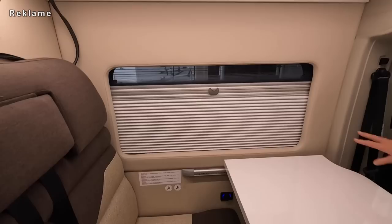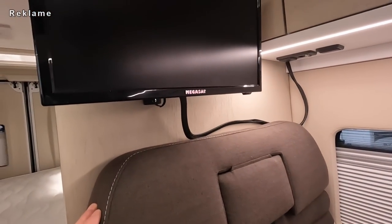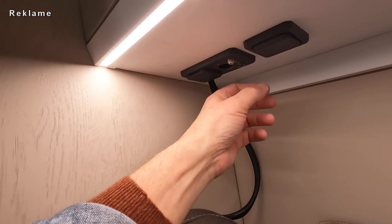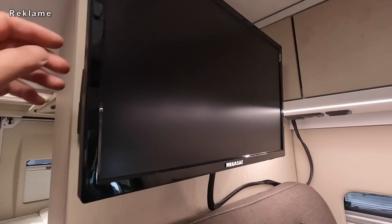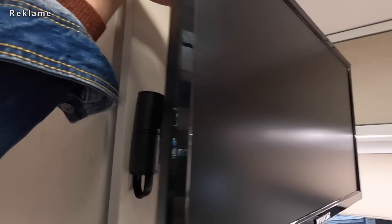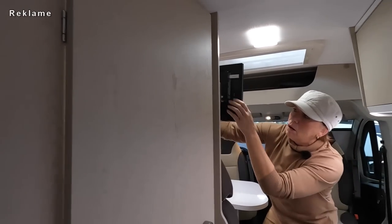Ein großes Fenster fällt mir auf. Das ist auch verkleidet und ein bisschen gepolstert. Das ist ein Ausstellfenster. Hier ist ein Fernseher vorgerüstet - mega satt. Da hast du hier auch die Kabelverbindung, Lichtschalter, 230 Volt und 12 Volt und Antennenanschluss. Und den Fernseher kannst du auch drehen - nach hinten.